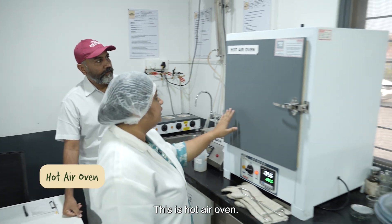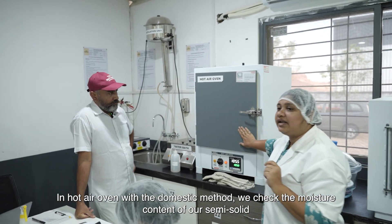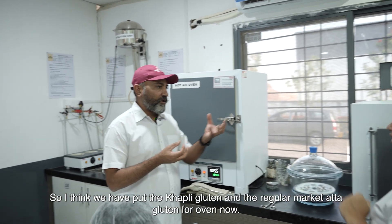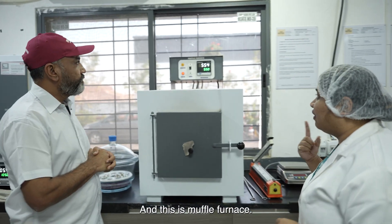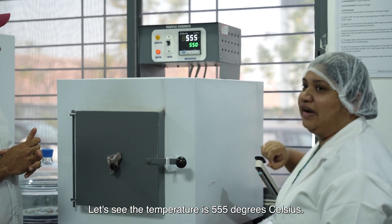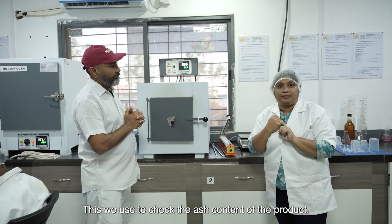This is a hot air oven. Using the domestic method, we check the moisture content of our semi-solid and liquid products. I think we have put the khapli wheat, gluten, and the regular gluten-free sample in the oven now. And this is a muffle furnace — a very interesting instrument. The temperature is currently 555 degrees Celsius. We use this to check the ash content of the product.